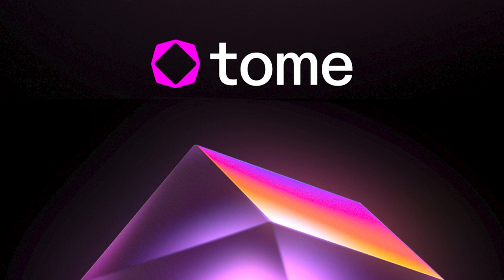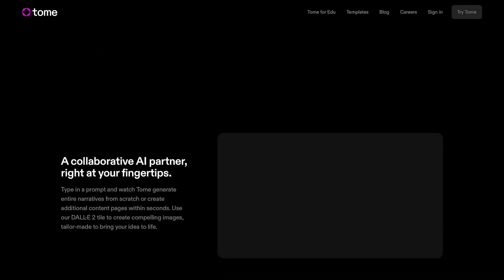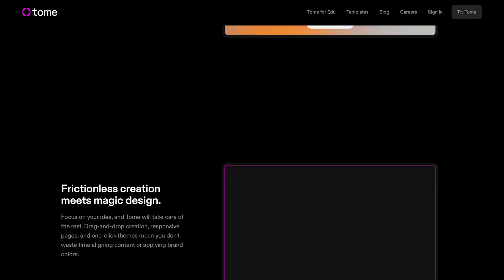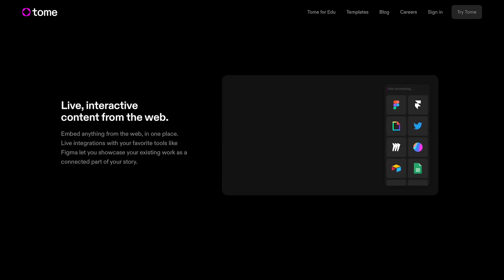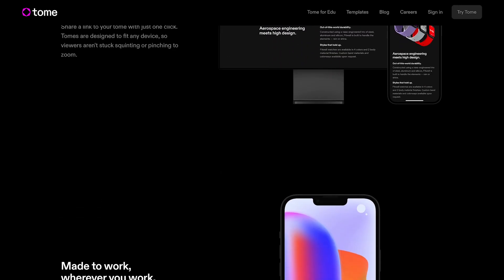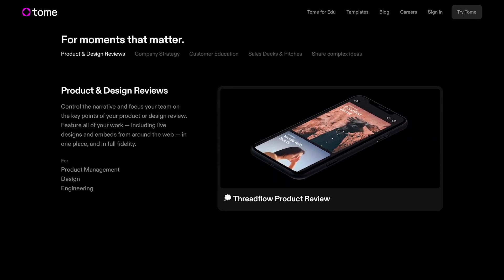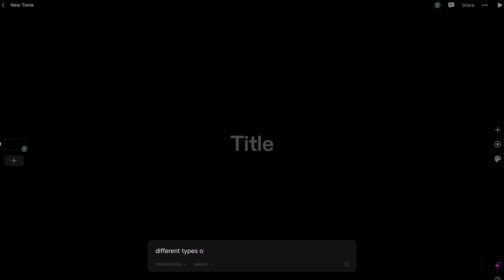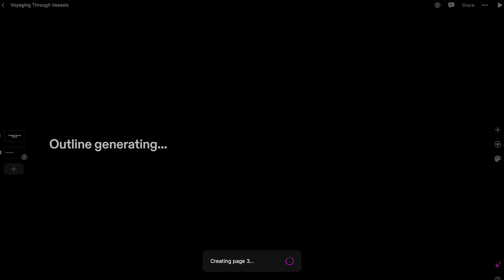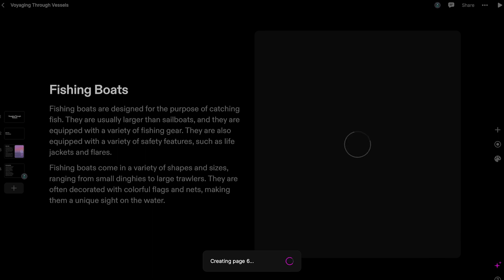Number 4: Tome. Tome is an AI-powered presentation platform that leverages artificial intelligence to help people read and learn more effectively. It uses natural language processing and machine learning algorithms to create interactive learning experiences from any text-based content. With Tome, users can select any document, book, or article and convert it into a personalized interactive learning experience. The platform extracts key information, creates a summary, provides definitions for key terms, and generates quizzes and flashcards to test knowledge retention. Tome also uses spaced repetition algorithms to optimize learning and memory retention.